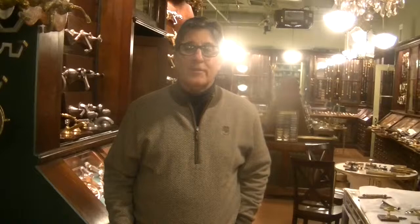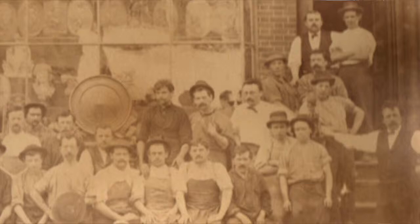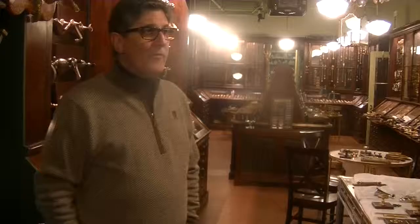P.E. Guerin is a hardware manufacturer that opened up shop here in New York City in 1857. For the first 35 years we were downtown — we were on Worcester Street, Marion Street, and West Third Street. And then in 1892, we moved here to Jane Street, and we've been here ever since.